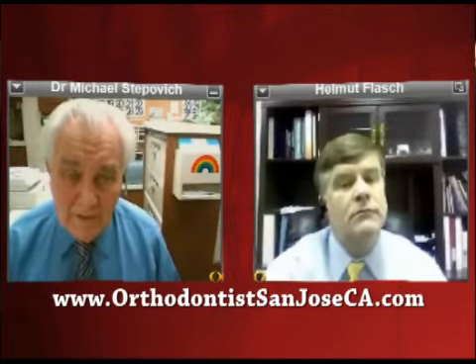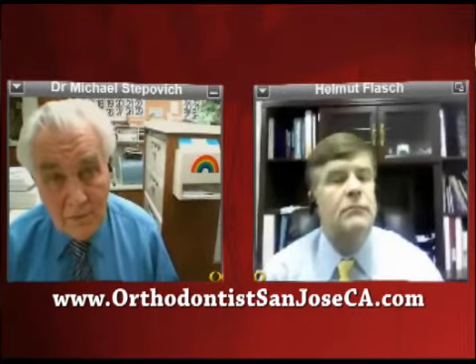For a young patient, having a removable retainer on the lower — having to work with it from finishing treatment at 15 years old and then all the way through college and everything — it doesn't really work. But if you put the fixed retainer, that wire on the inside, wow, that's it. They don't have anything to worry about except maintaining it, and there's no problem to maintain it. The bottom line is retention is the most important part of orthodontic treatment.